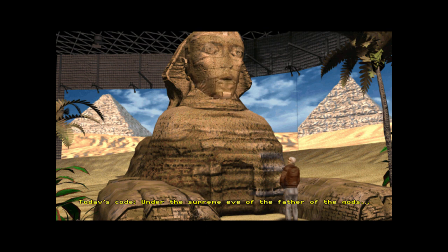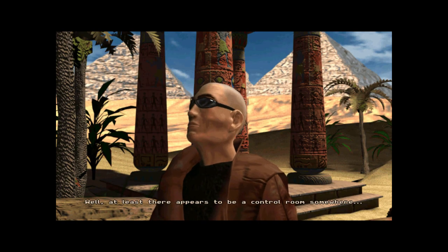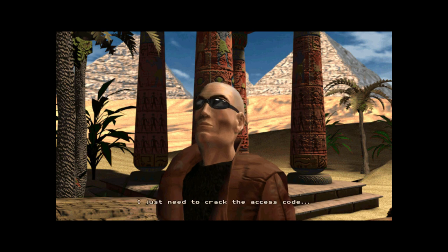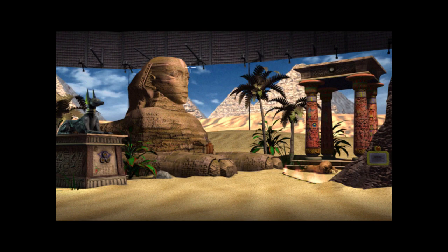Under the supreme eye of the father of the gods sits the solar protector of all men, to the right of he who delights in the eternal becoming of his being. Well, at least there appears to be a control room somewhere — I just need to crack the access code. I think it said something about Horus, but it was very distracting because it broke character.